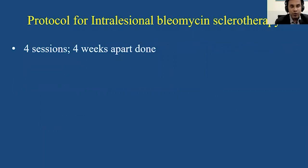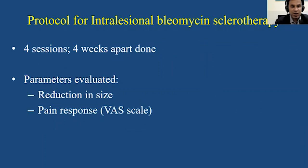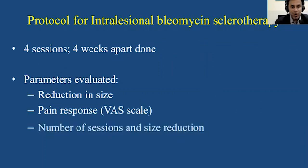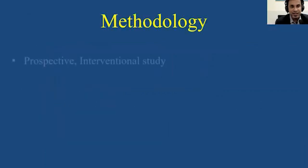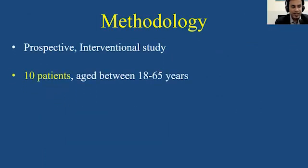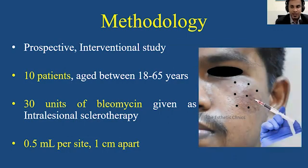We did 4 sessions as a mean, 4 weeks apart, and the parameters evaluated were a reduction in size of the malformations, the pain response as assessed on a VAS scale, the number of sessions, and the size reduction. This was a prospective interventional study conducted on 10 patients aged between 18 and 65, conducted between 2019 and 2021. 30 units of bleomycin were given as intralesional sclerotherapy, 0.5 ml per site approximately 1 centimeter apart on the lesion.